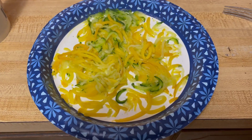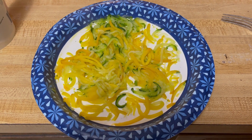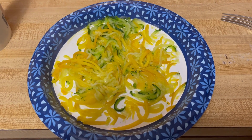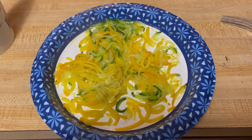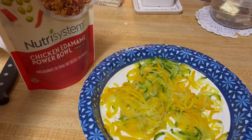It's dinner time and I'm going to show you the dinner for tonight. I have a pile of the zucchini and yellow squash nest noodles. I'm going to pour over the chicken edamame powder.